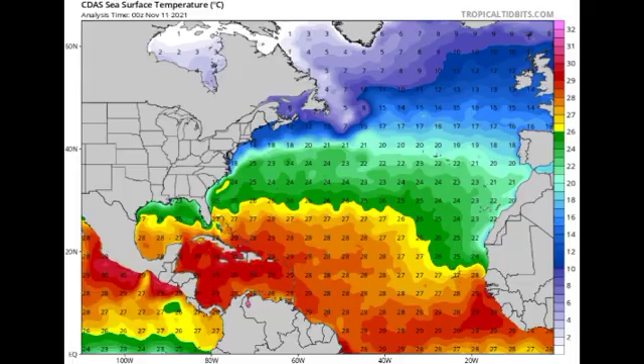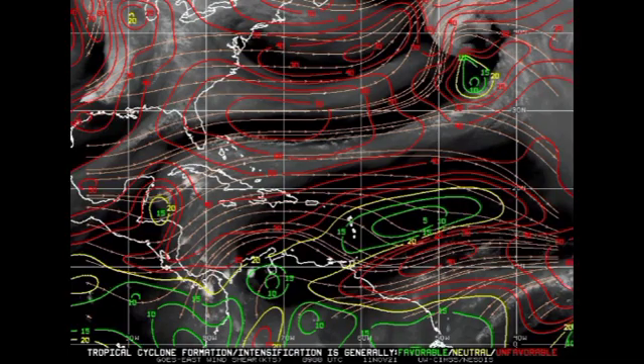Looking at the wind shear map, different colors indicate the favorability of the shear: green means favorable, yellow means neutral, and red means unfavorable. We're seeing a lot of unfavorable shear extending across the region, which is helping to prevent any development whatsoever, as strong wind shear cuts off thunderstorms and prevents tropical cyclones from forming. This is one of the key reasons we haven't had much development during October and November.